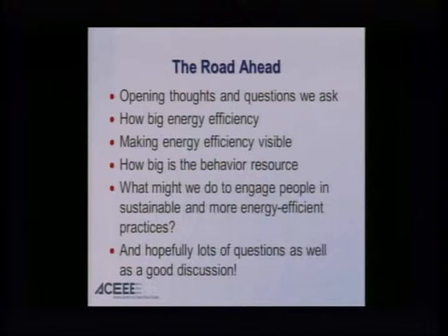So with that, the road ahead. Opening thoughts and questions: very much in the spirit of Richard Feynman, how big is energy efficiency? Making energy efficiency visible — hence the role of energy management systems — giving us a sense of how big the behavior resource might be, what we might do to engage people in sustainable and more energy efficient practices, and finally plenty of questions and a good discussion. So let me open with a question: other than population, what might be the single largest contributor to environmental degradation? I would argue the large-scale and inefficient use of energy. And I think the numbers are going to surprise you.